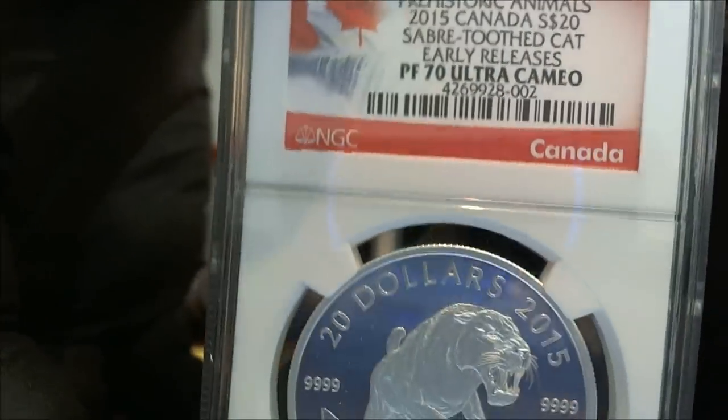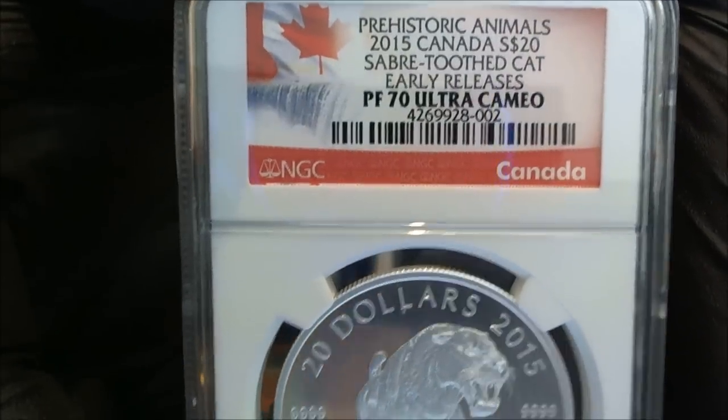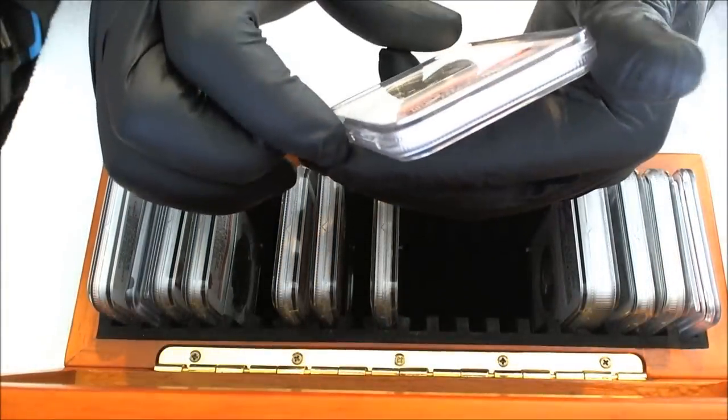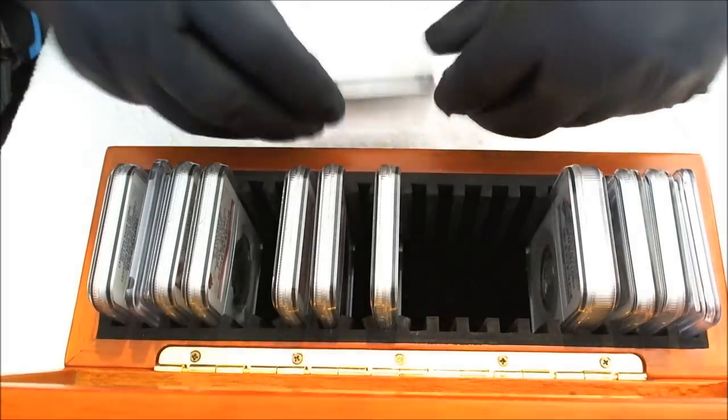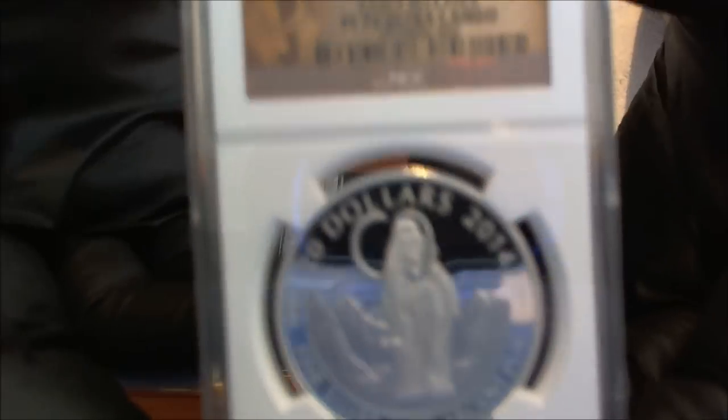It's brilliantly struck. There's a look at it again for everyone. I'm going to get out the 2014 and let you guys get a look at that one as well here. So if you hadn't seen it, this is the 2014, the Woolly Mammoth.